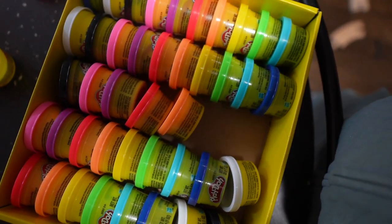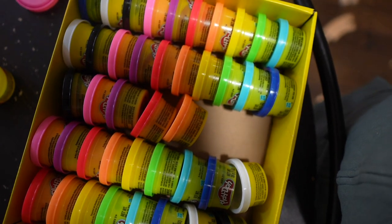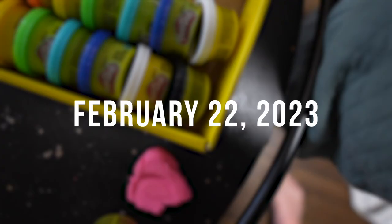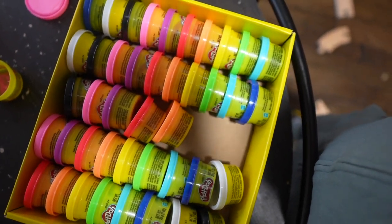We've taken a couple of Play-Dohs out since Christmas, like different colors, but today was the first time I brought out the whole box and James was so excited. We have some pink — we're going to play with Play-Doh.